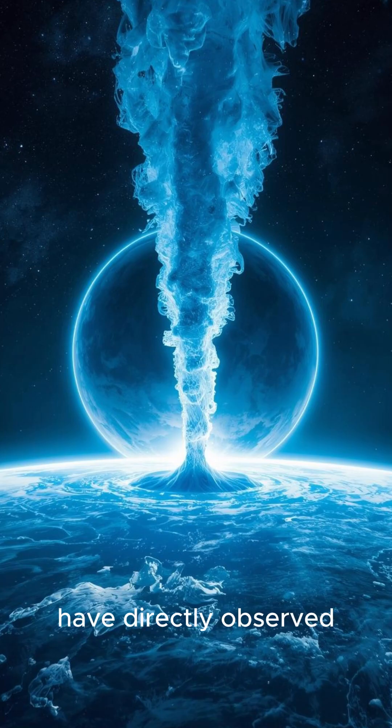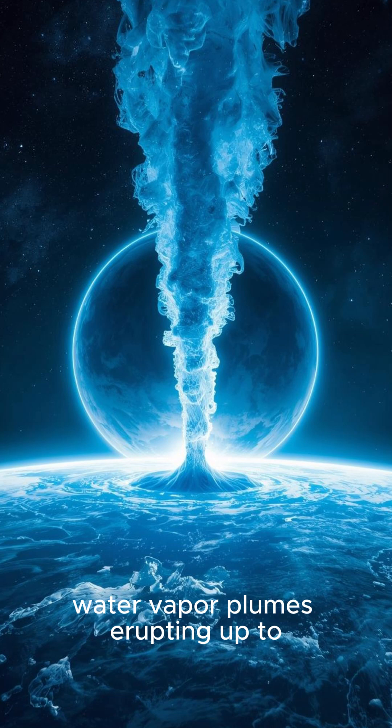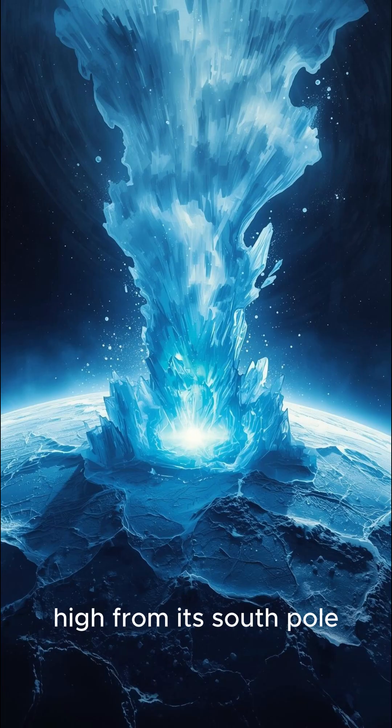Next: scientists have directly observed water vapor plumes erupting up to 200 kilometers high from its south pole, providing a sample of the subsurface ocean.